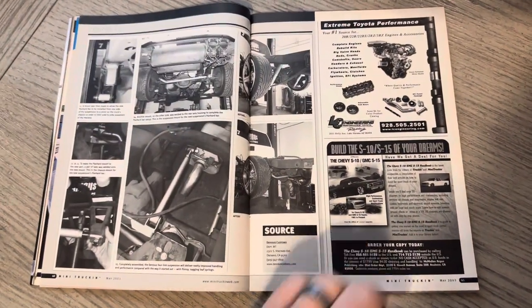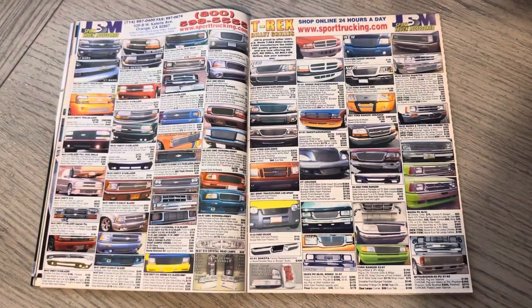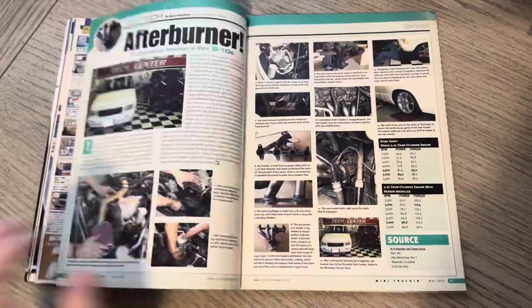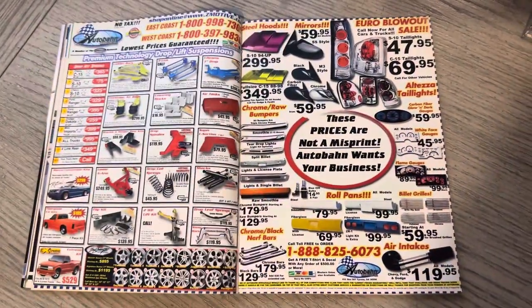Happy born day to Jeff at Devious Customs. I got a chance to stay with him last year in September 2022, do the shop tour, check out the crib. Long-time friend, hardcore mini-trucker, building all kinds of cool stuff.